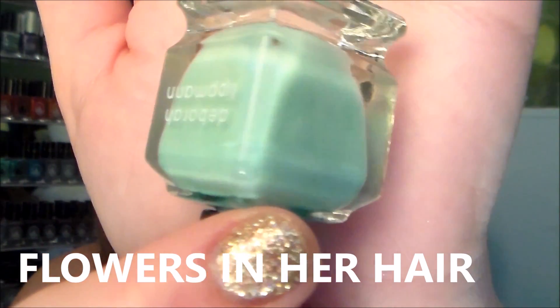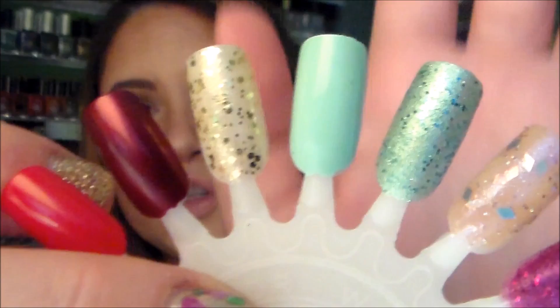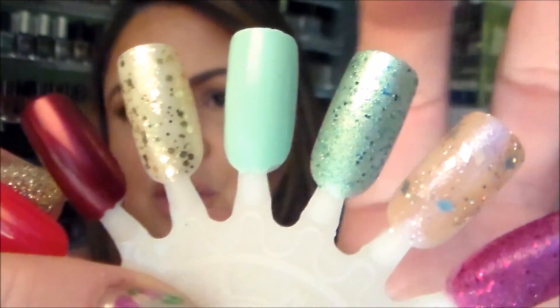The next one is one of my favorite colors of all time — I have it in so many brands. It's like that robin's egg color and it's called 'Flowers in Her Hair.' Here's what it looks like in the bottle — a beautiful robin's egg kind of minty color. Swatched on the wheel in two coats it's very opaque. I actually used one coat of this under 'Mermaid's Dream.'